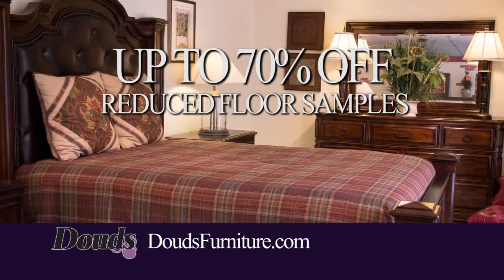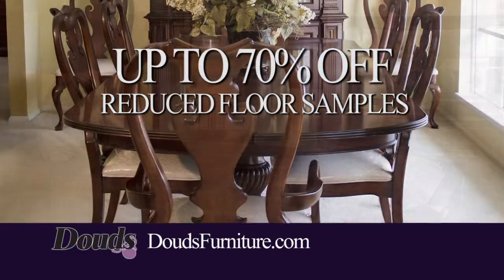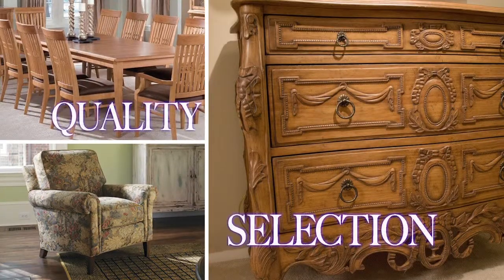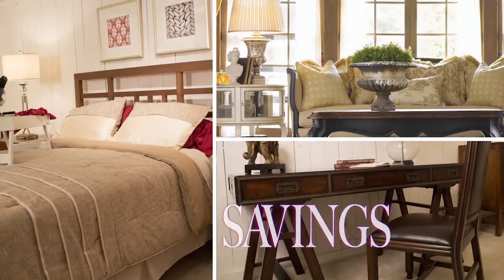Take up to 70% off already reduced floor samples. At Dowd's Furniture, the difference is in the details. Come and discover the Dowd's Difference.